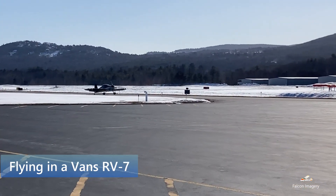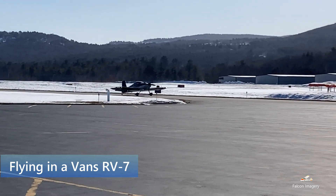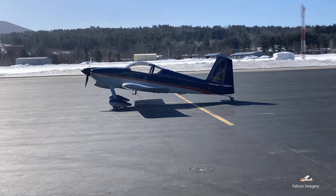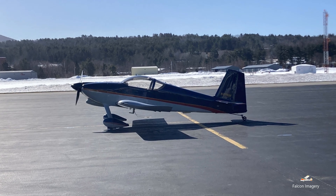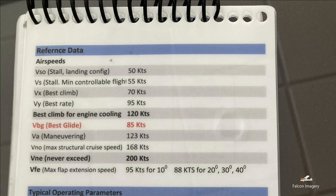This week I had the opportunity to fly a Vans RV7, a very fast side-by-side two-seater experimental tailwheel aircraft. With an advertised top speed of 188 knots, depending on the engine installed, and a fuel capacity of 42 gallons, the RV7 can travel a long distance in a very short period of time.